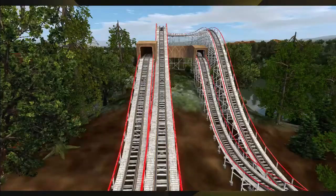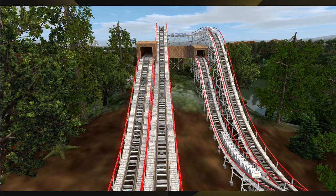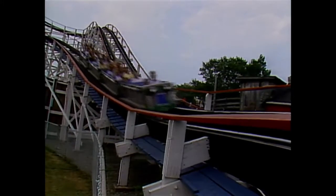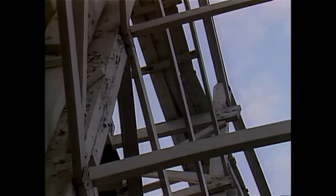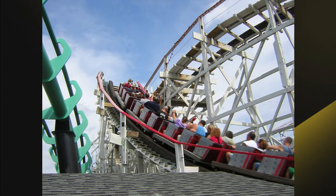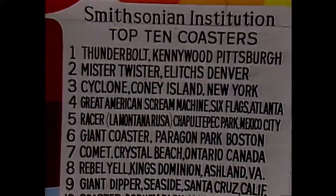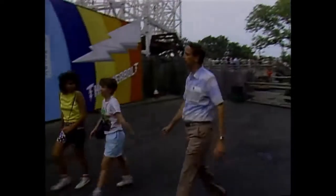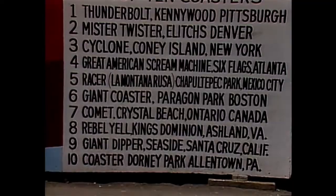Also at this time, the tunnel from the Pippin was still there. Now, the Thunderbolt's popularity really started in 1974 when Time Magazine ranked the top 10 coasters in the world, and at the top of the list was the Thunderbolt, given the title of King of the Coasters. Was this a big deal? Probably not. But Kennywood ran with it — it would be all over the news and in advertisements with the name King of the Coasters. For a while, they even had a big mural with the articles and top 10 list outside the ride.